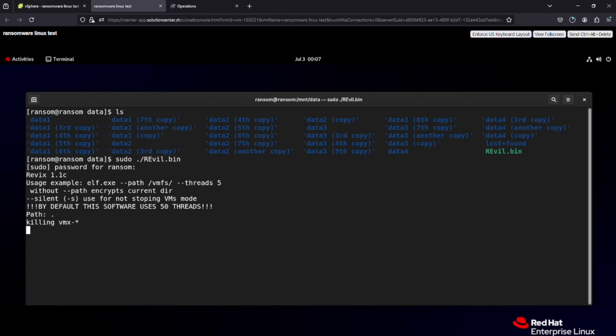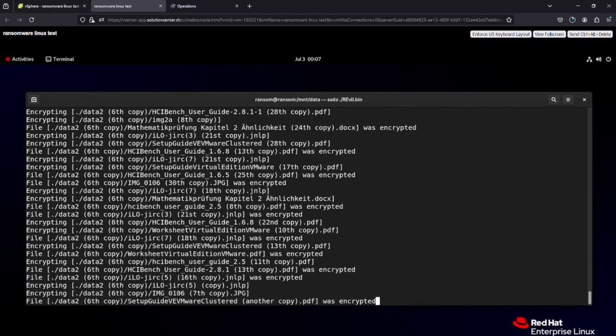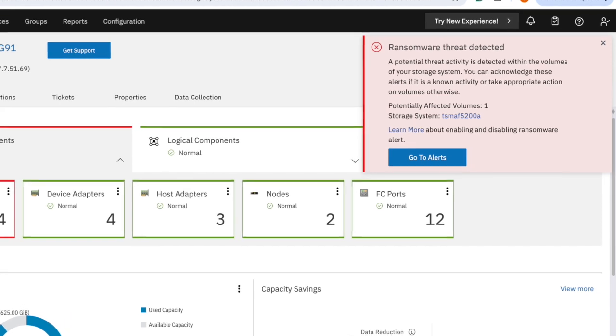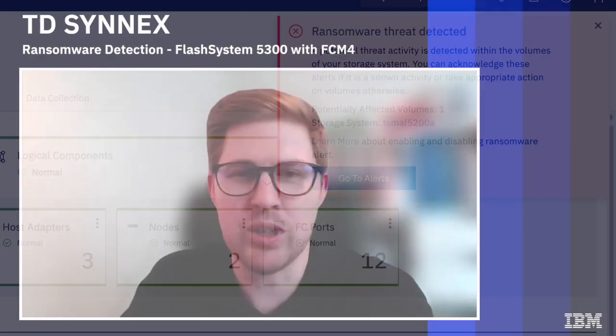I executed the ransomware and it just went through — everything started to encrypt. I was watching Storage Insights Pro and within a few seconds the alert popped up at the top right, saying that some encryption and decompression was happening.